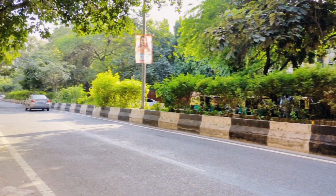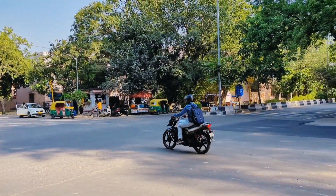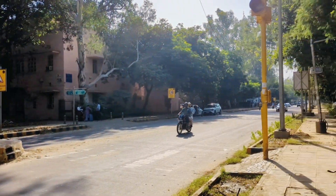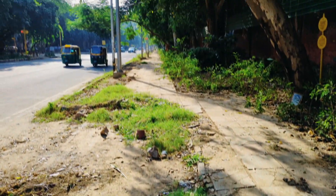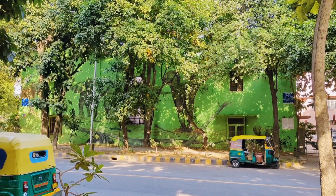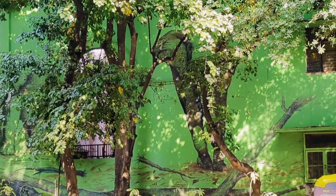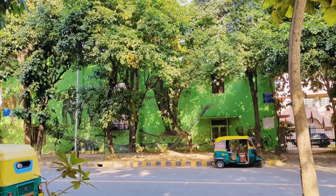Known for its lush gardens and stunning architecture, Lodi Colony is a serene neighborhood that features remarkable tombs dating back to the Lodi dynasty. Here, history whispers through the walls, inviting visitors to explore its rich heritage. Transitioning into the Lodi Art District, this area has transformed into an open-air gallery where walls burst with color and creativity. Over 50 murals created by talented local and international artists adorn the streets, each telling a unique story and engaging the community in a dialogue about art and urban space.